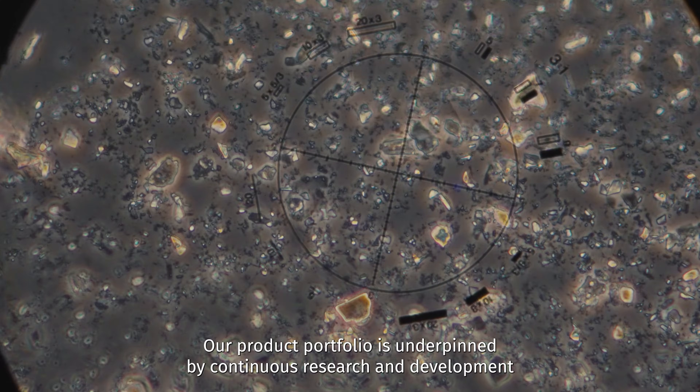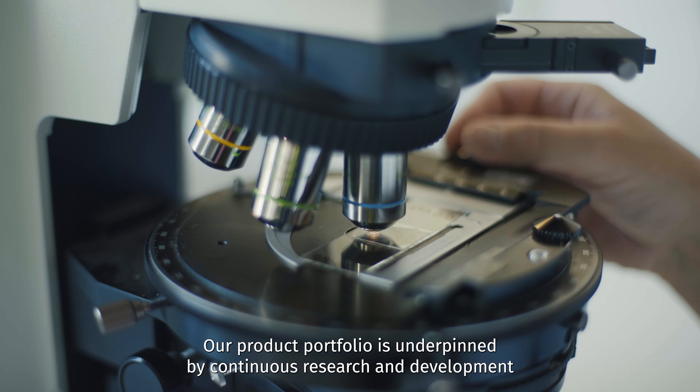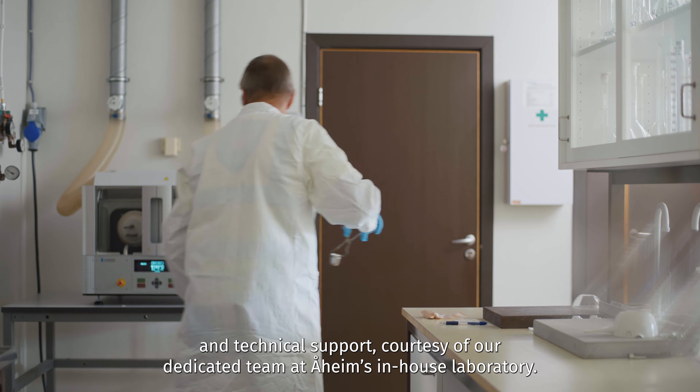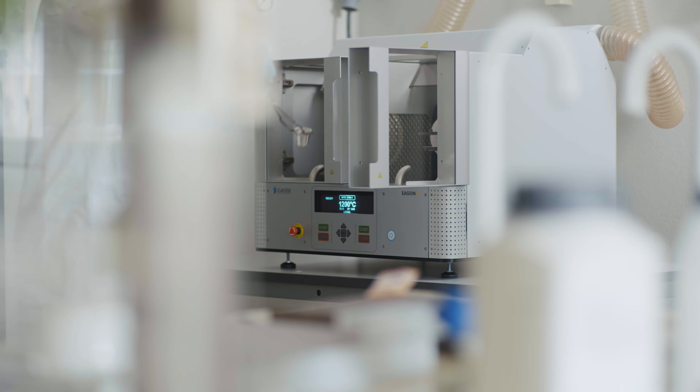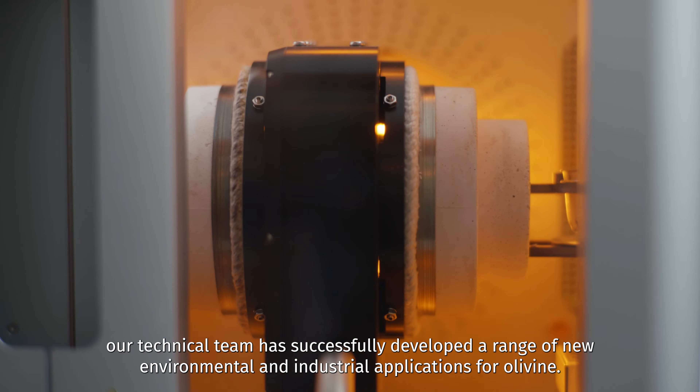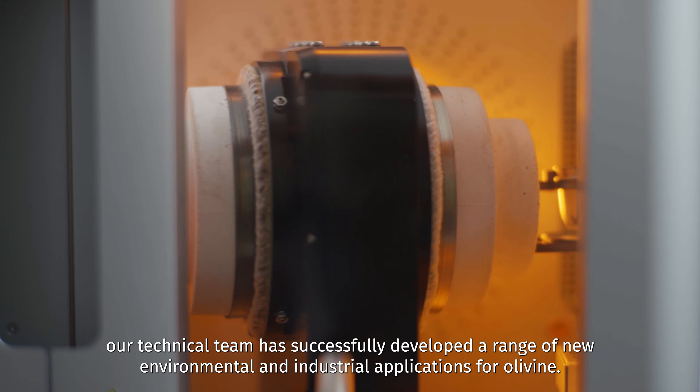Our product portfolio is underpinned by continuous research and development and technical support, courtesy of our dedicated team at Orheim's in-house laboratory. In recent years, our technical team has successfully developed a range of new environmental and industrial applications for olivine.